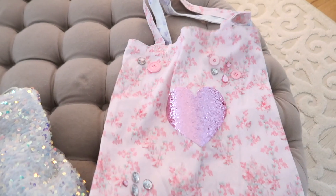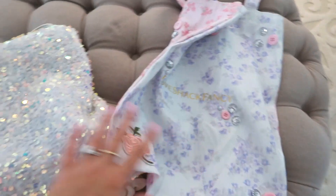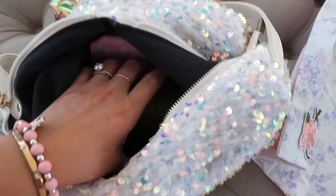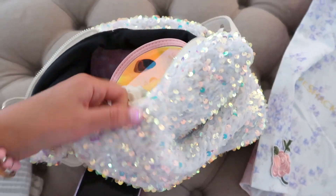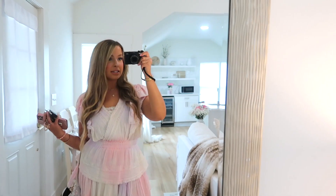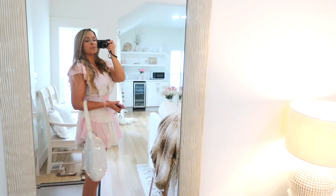Here's what I'm bringing: this tote just in case I see a bunch of goodies and need more bags. I have my wallet, my sunglasses, and an umbrella because it might rain and it's so humid — so we need a scrunchie too. Outfit of the day: I'm wearing this cute little dress from Love Shack. I wore it to Disney and haven't worn it since, so she needs to be worn. Little sequin bag, my regular jewelry, and we are ready to go.